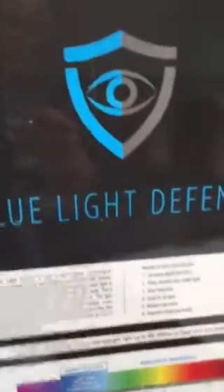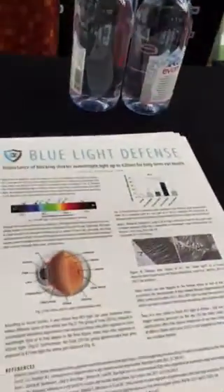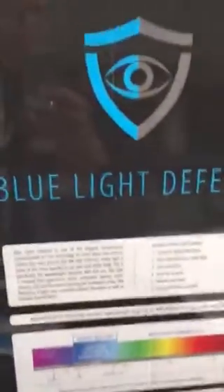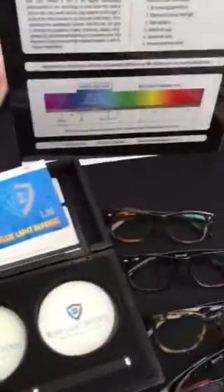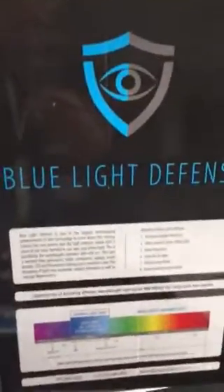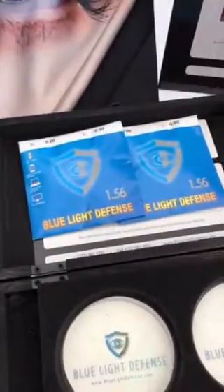It's very important to block or filter the blue light coming from your computer, your iPad, your smartphone, and even overhead lighting. Blue light is everywhere, and new studies show it can potentially harm your eyes as well as your body. So we have a lens here — Blue Light Defense — and let me give you a little demonstration of how it works.